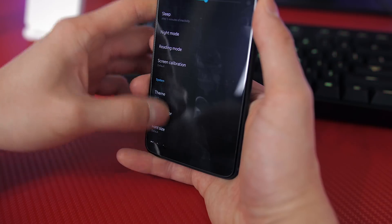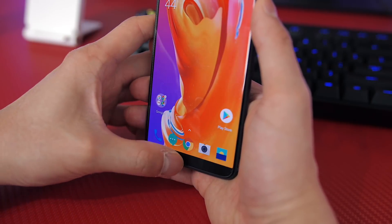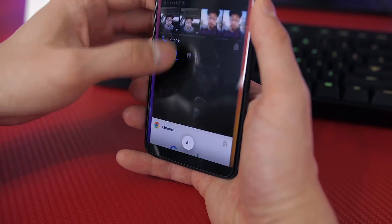This beta update is also available for the OnePlus 5, but as it stands right now, you won't get the same iPhone X gesture controls.